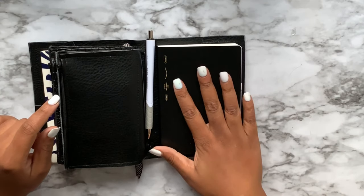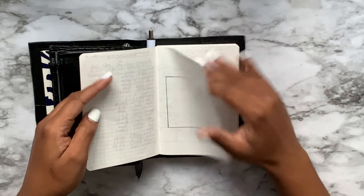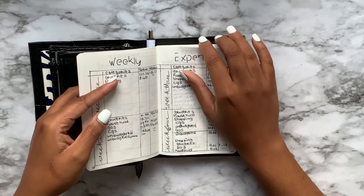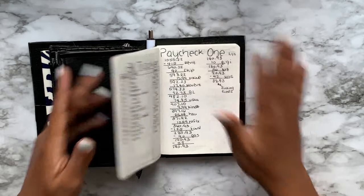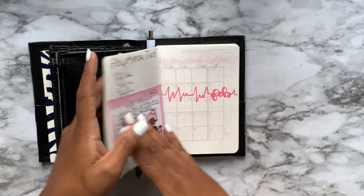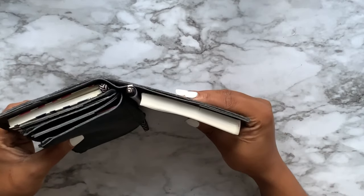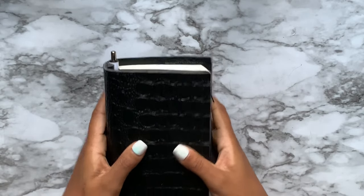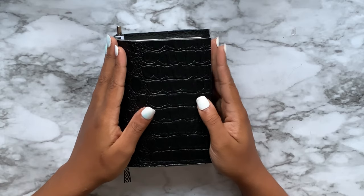In the back is my Stology 365, which you guys know is what I'm using for my budget planning and financial debt-free journey — all the hashtags and keywords. That's what this is for, and it obviously takes up most of the bulk because it's fat, but that concludes the tour of my 2019 budget slash wallet planner.